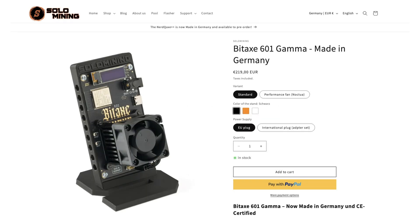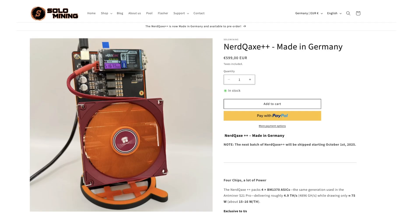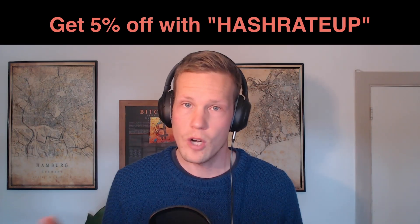BitX, solomining.de — premium, made in Germany. You want to go fancy? Go for NerdX or NerdQX++ for a lot of power. Worldwide shipping — check out solomining.de today.